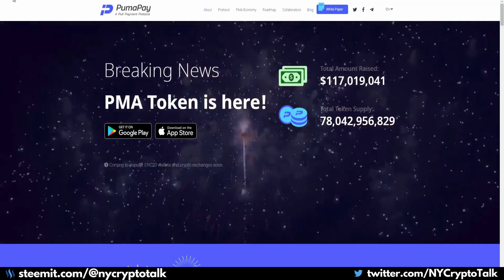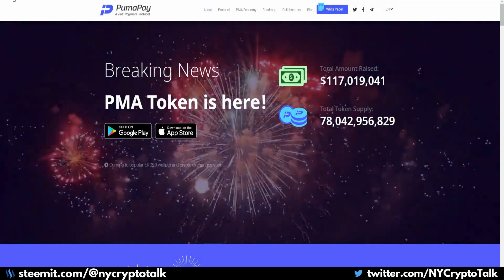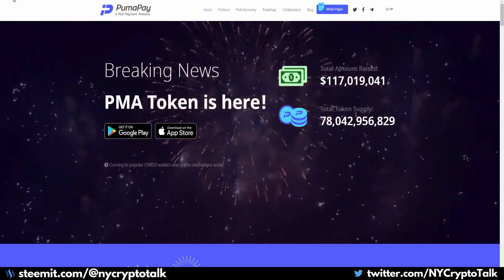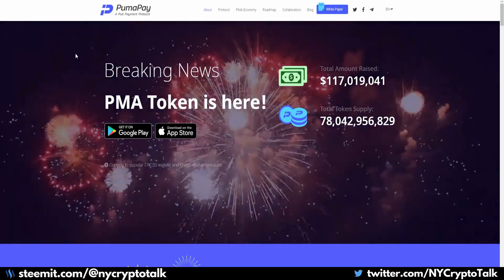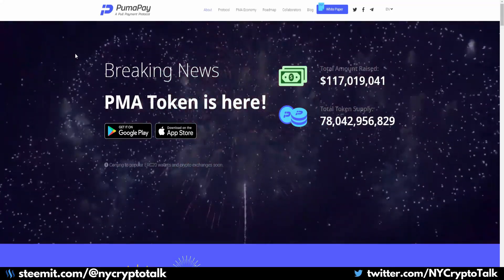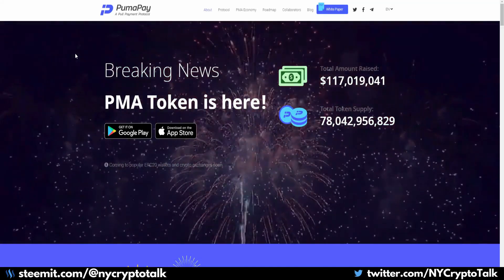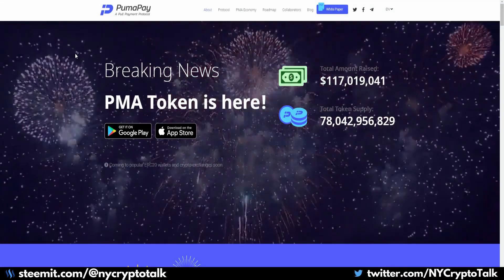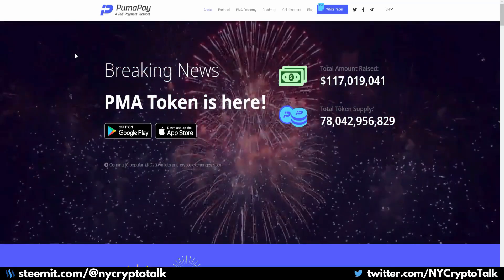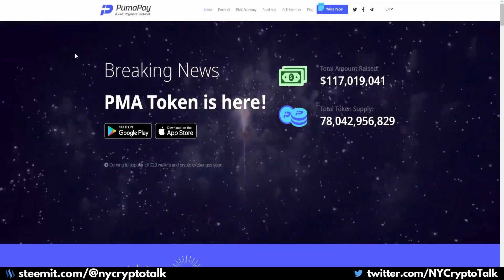They're trying to simplify what billing and cryptocurrency is currently lacking within the blockchain, utilizing their pull payment protocol to enable merchants to pull funds from customer accounts. PumaPay claims their protocol will avoid high transaction costs, be a commission-free platform, reduce the insecurity of chargebacks — basically reverse transactions — and eliminate the need for a middleman. Those middlemen can charge from 3% to as high as 15% in the process, so this saves merchants plenty of money.